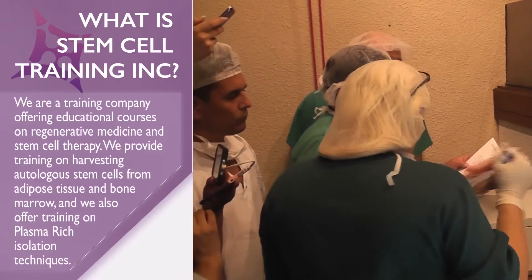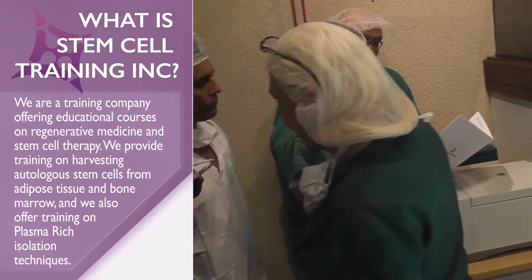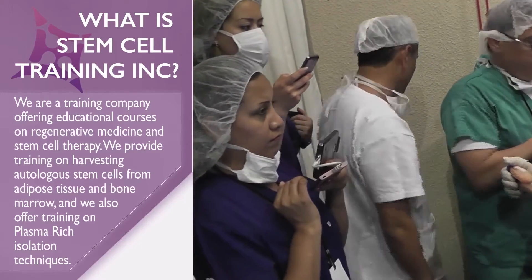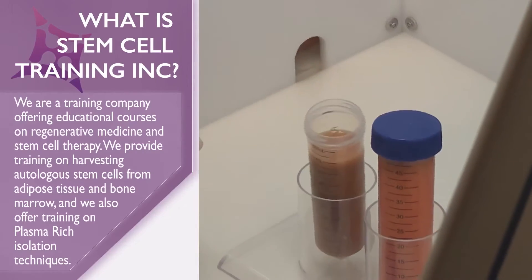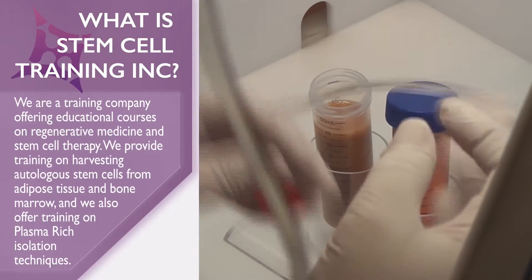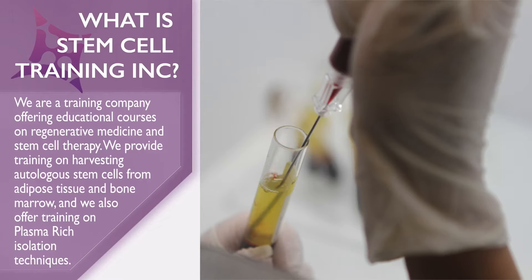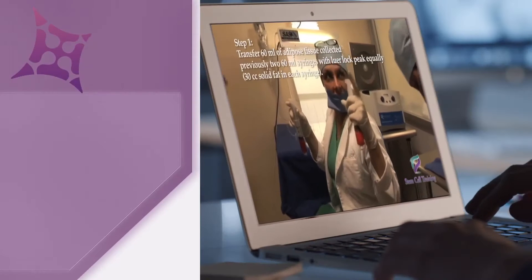What is Stem Cell Training Incorporated? We are a training company offering educational courses on regenerative medicine and stem cell therapy. We provide training on harvesting autologous stem cells from adipose tissue and bone marrow, and we also offer training on plasma-rich isolation techniques.